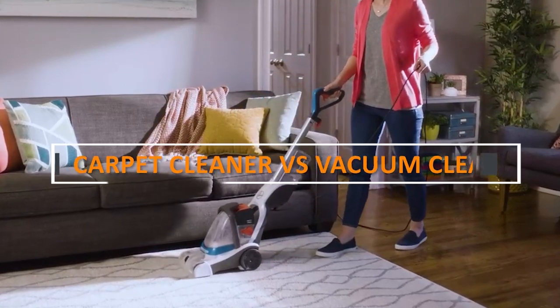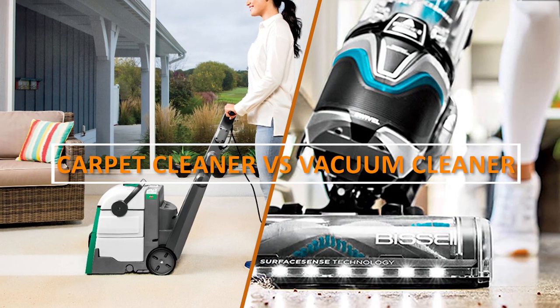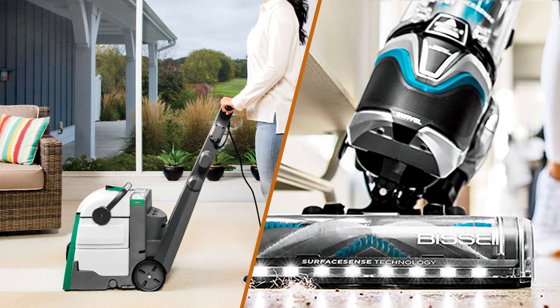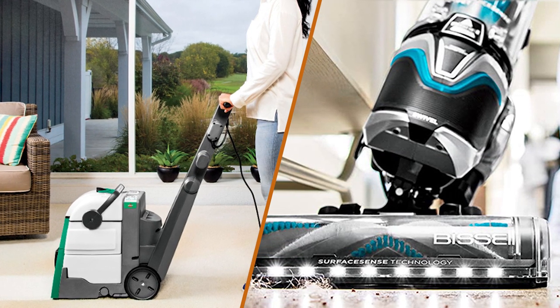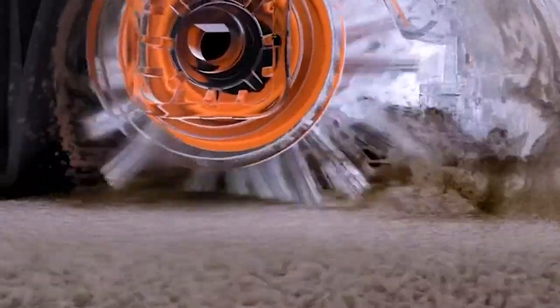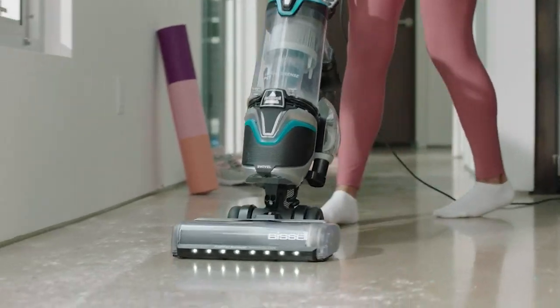Hi there! Today we're going to be talking about the differences between a carpet cleaner versus a vacuum. Both of these tools are essential for maintaining the cleanliness of your carpets, but they serve different purposes. In this video, we'll be discussing the benefits of each and when it's best to use one over the other. Now let's dive into the depths of this video.